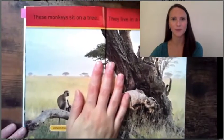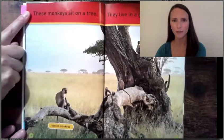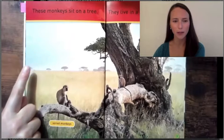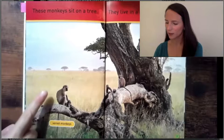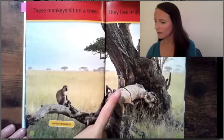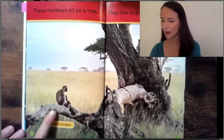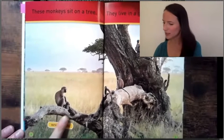Let's try this on the next page together. Read with me: 'These monkeys sit on a tree. They live in a grassy, open place.' Study the picture carefully. Put some fingers up whenever you learn something new. The vervet monkey — what I'm noticing about these monkeys. These monkeys are sitting on the tree, so not only do they swing from tree to tree, but they also sit on trees.